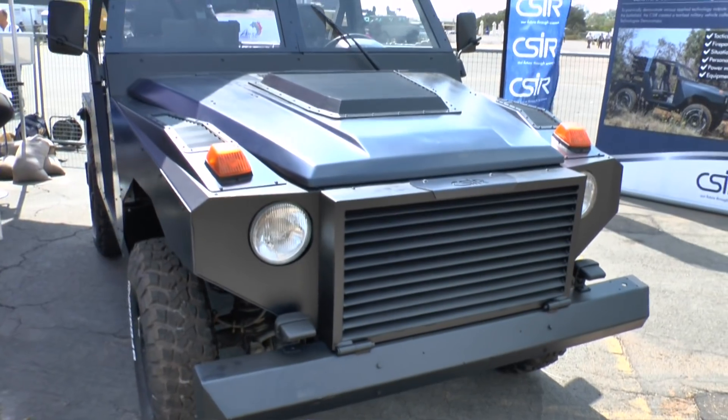I'm here at AAD 2016 talking with Dion Malabi of the CSIR. CSIR is showing a light tactical vehicle demonstrator for the first time at the show. Could you tell us a little bit about the vehicle and its history? Yes certainly, the vehicle itself started out as a prototype that we developed for airborne use for various customers.